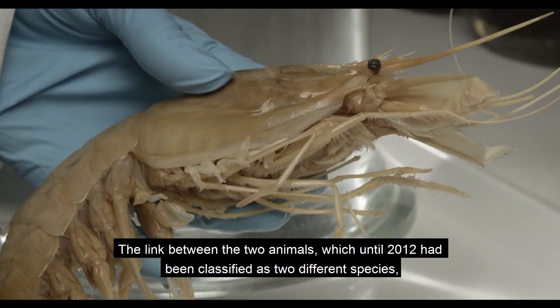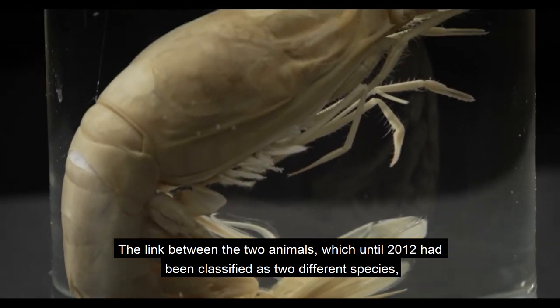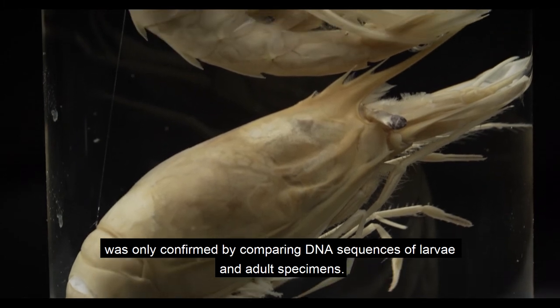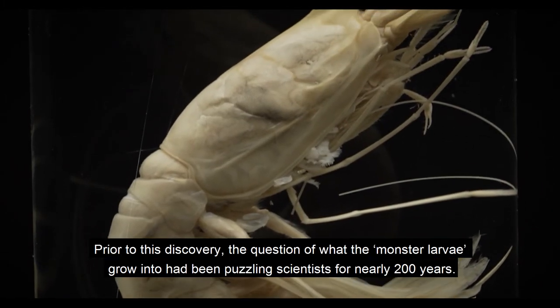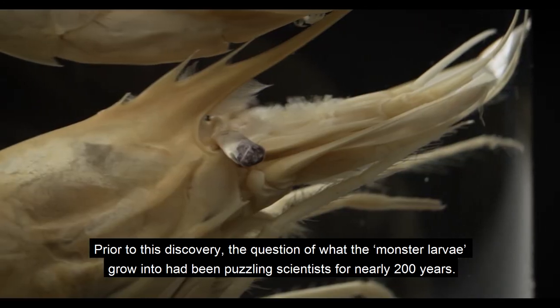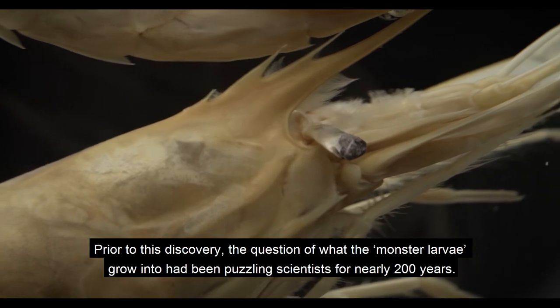The link between the two animals, which until 2012 had been classified as two different species, was only confirmed by comparing DNA sequences of larvae and adult specimens. Prior to this discovery, the question of what the monster larvae grow into had been puzzling scientists for nearly 200 years.